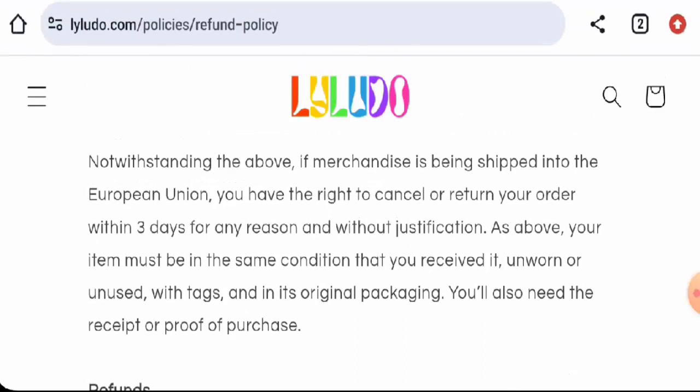Talking about Lyluto reviews, this website has not received any customer feedback yet. The trust score is only one percent, and the content quality is flagged as low. In conclusion, this website might be legitimate, but it is very young, the trust score is poor, there is no social media presence, and there are no reviews available. We recommend you make the right decision after exploring further.